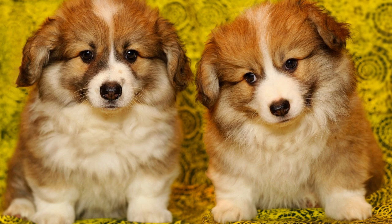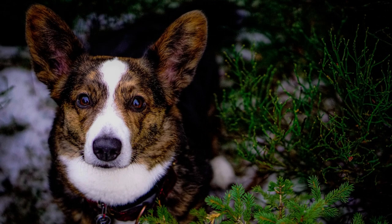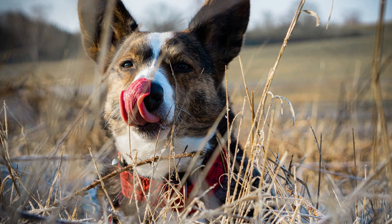In terms of personality, both Corgis share remarkable intelligence and loyalty to their owners. But the Pembroke tends to be a bit more extroverted and playful, while the Cardigan may be more reserved and observant. Both breeds have a history as herding dogs, but the Cardigan is known for being stronger and more robust, with a longer and sturdier body compared to the Pembroke, which tends to be somewhat more compact.